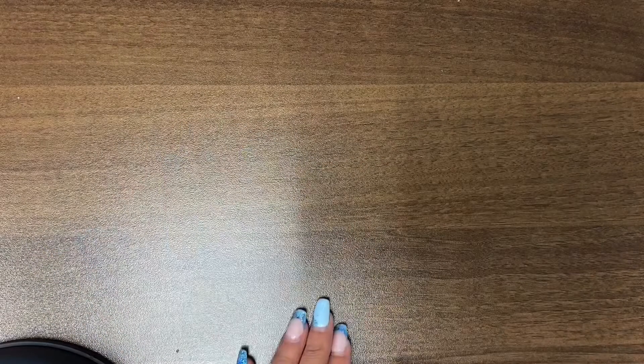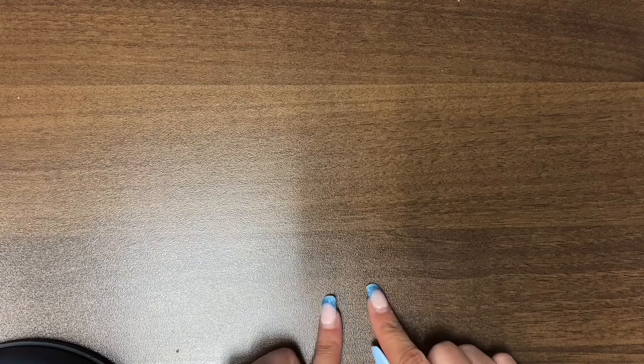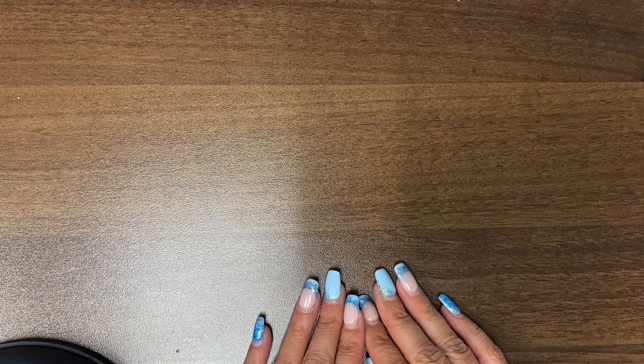Hi everyone, it's Mimi. Welcome back to my channel. I am going to attach this intro to my next few videos, however many I have concerning my destashes.